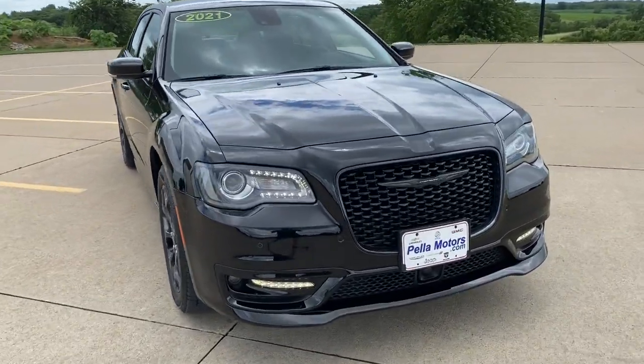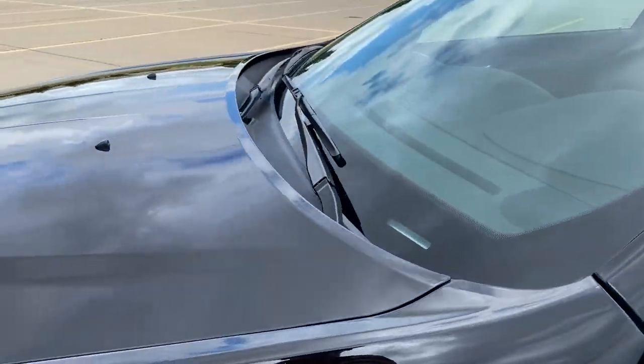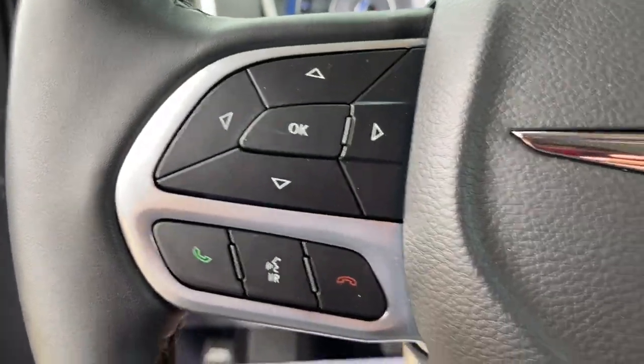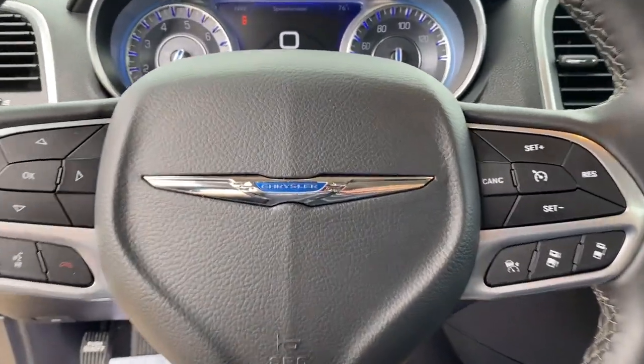Get into a car with value. 2021 Chrysler 300, with less than 10,000 miles on the odometer, this vehicle stands out from the rest. Cruise boldly in stylish comfort in the 300 — the full-size sedan that blends traditional touring car panache with state-of-the-art automotive technology.